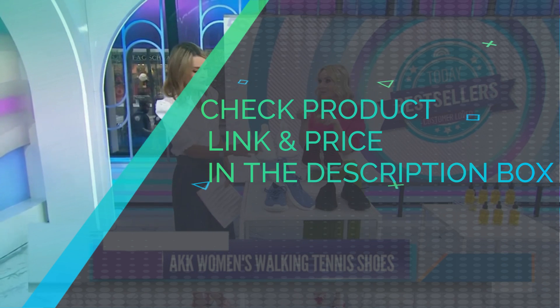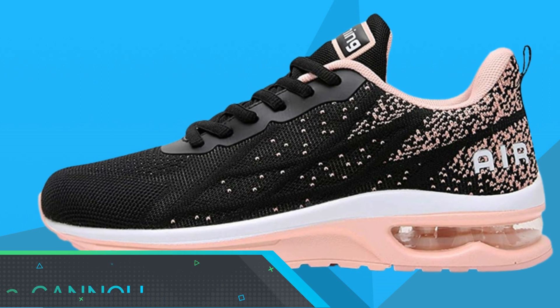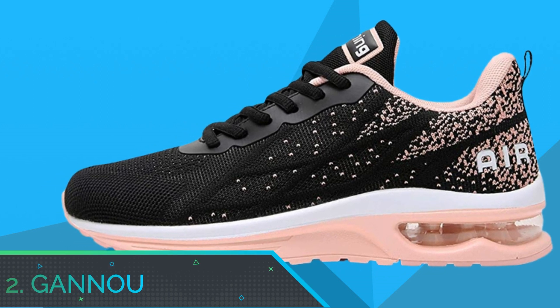Check product link and price in the description box. Number 2: Gano Fitness Sneakers.